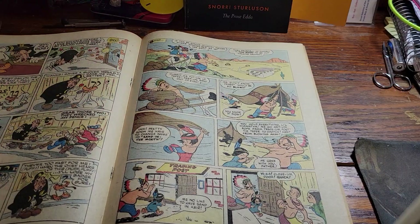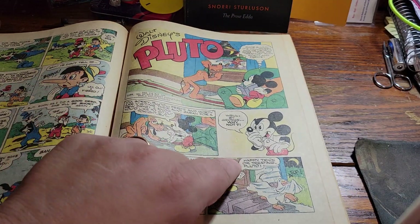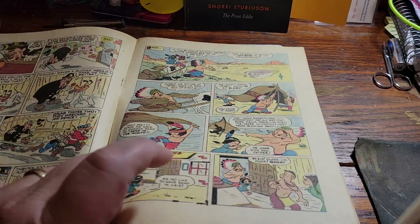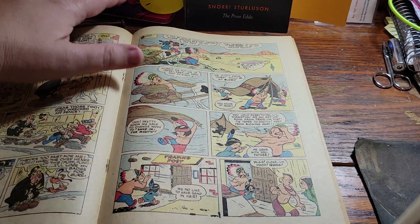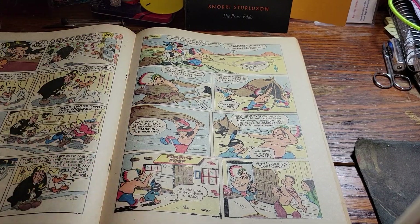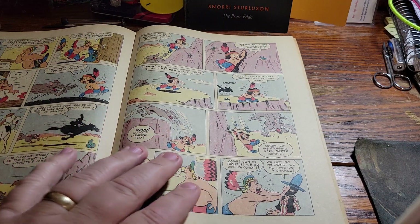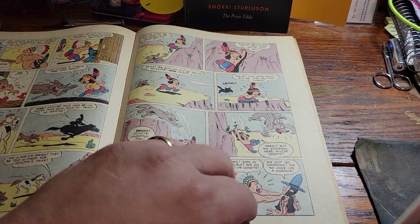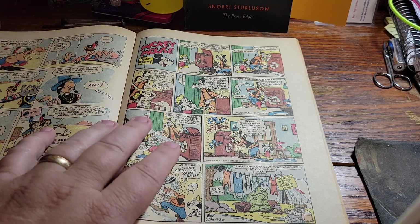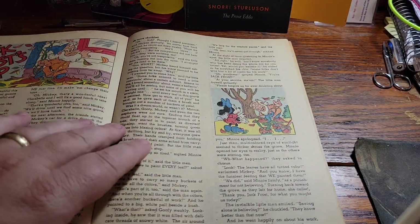What you'll notice here is this is a Pluto story right here — Walt Disney's Pluto — and this is not Carl Barks' art, and the story doesn't end. Then this next section here, 'The Littlest Brave,' does not start. So when you get old books, you want to check — there should be a page that has an ending and a beginning.